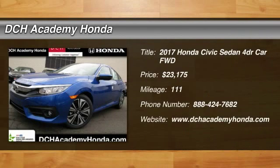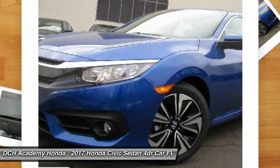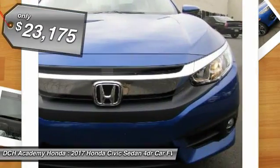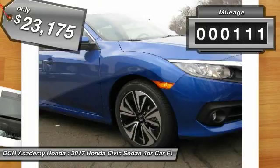Make a great choice today with the 2017 Honda Civic. Practical, awesome gas mileage, and incredibly reliable — and priced below $25,000. This vehicle has less than 200 miles.